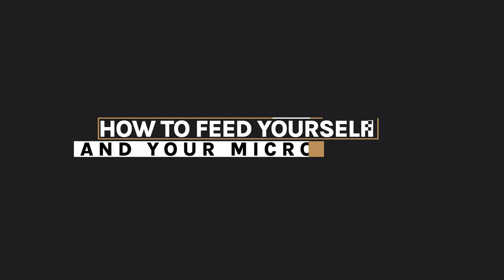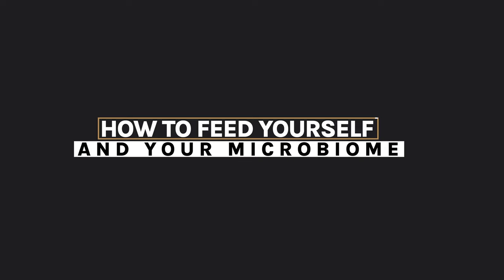Hello and welcome to today's video. Today I'm going to share with you how to feed yourself and your microbiome.